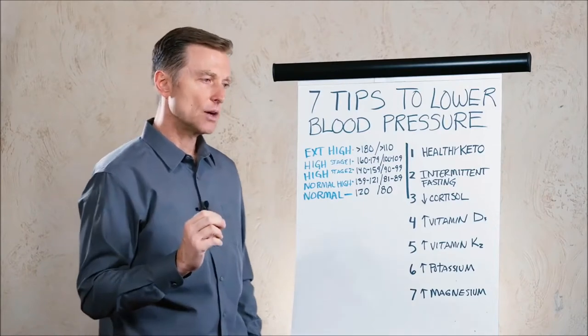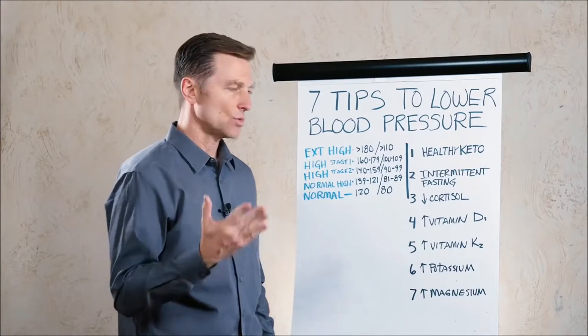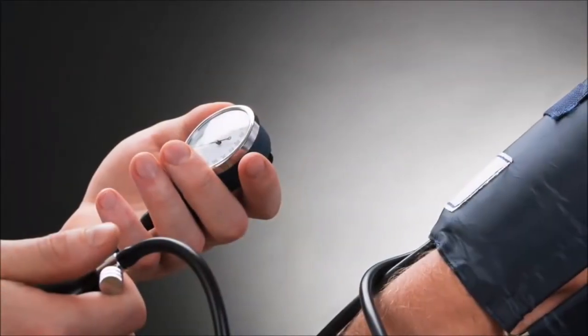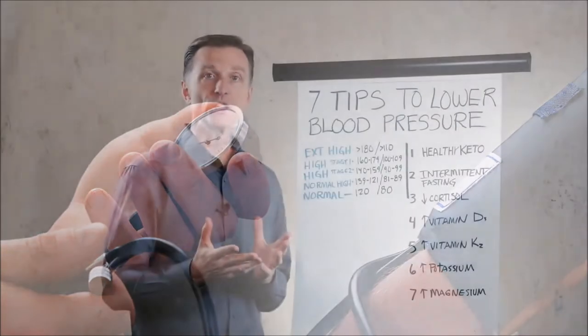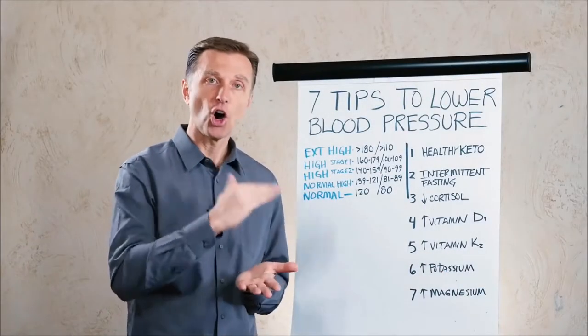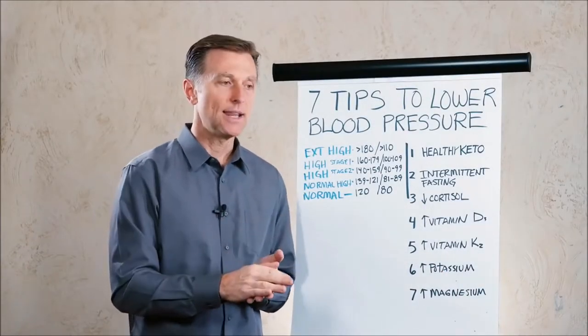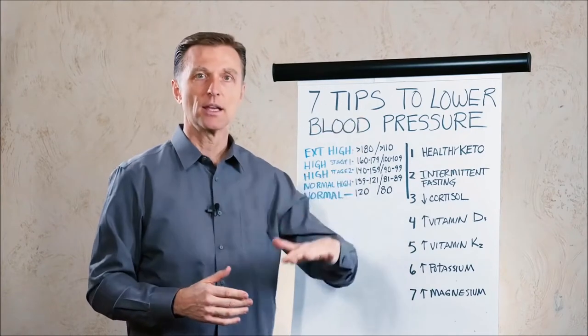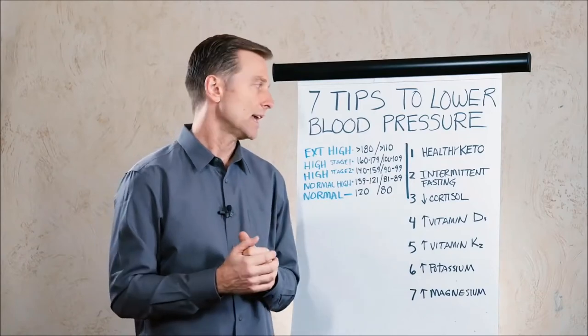The important thing to know is that if you get high blood pressure just one time, it's not very valid. You want to check it through the day and see if it's consistent. The worst situation is if your blood pressure is high all the time and never comes down — that means your arteries are very stiff and hardened — versus it fluctuating here and there, which is a better situation to handle.